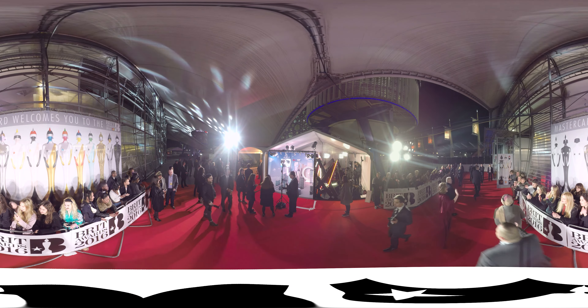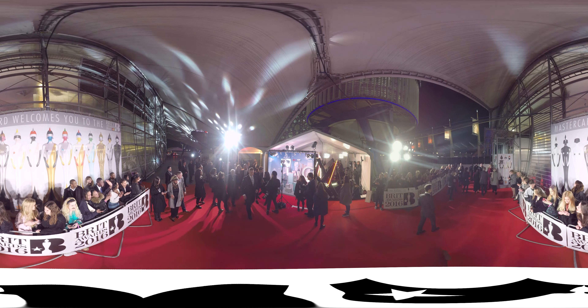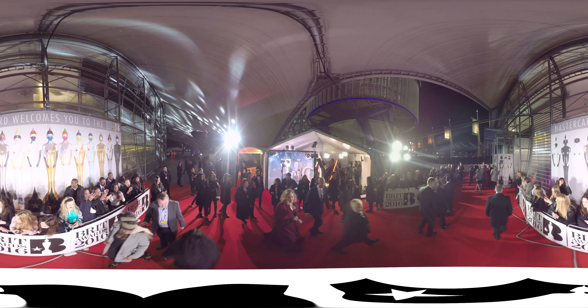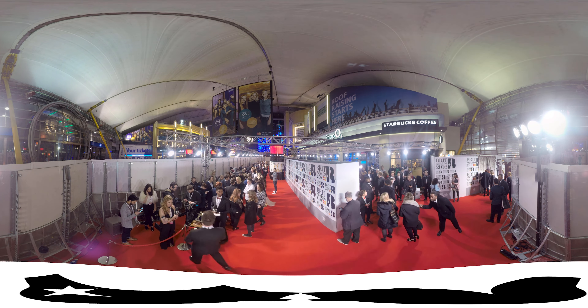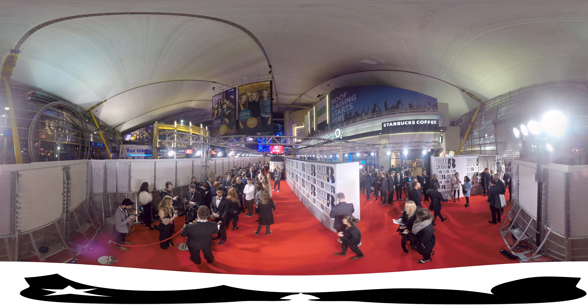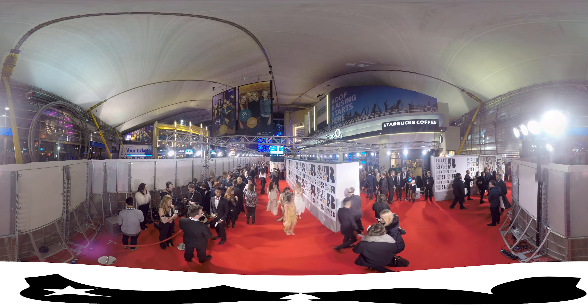We enabled music fans to experience how it feels to be on the red carpet next to Adele at the Brit Awards. This clip was viewed by over 1.2 million people.